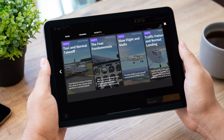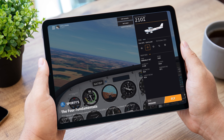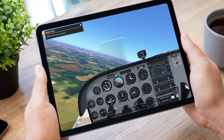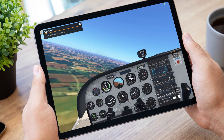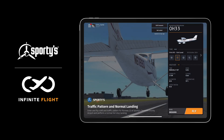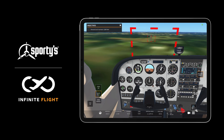Are you looking to use flight simulation to improve your flight training? A new partnership between Sporty's and Infinite Flight allows you to seamlessly transition from watching instructional videos to flying simulated maneuvers, all on your iPad or iPhone. With just a click, jump into a scenario and practice what you've learned in the Infinite Flight app, complete with immediate feedback on your performance.